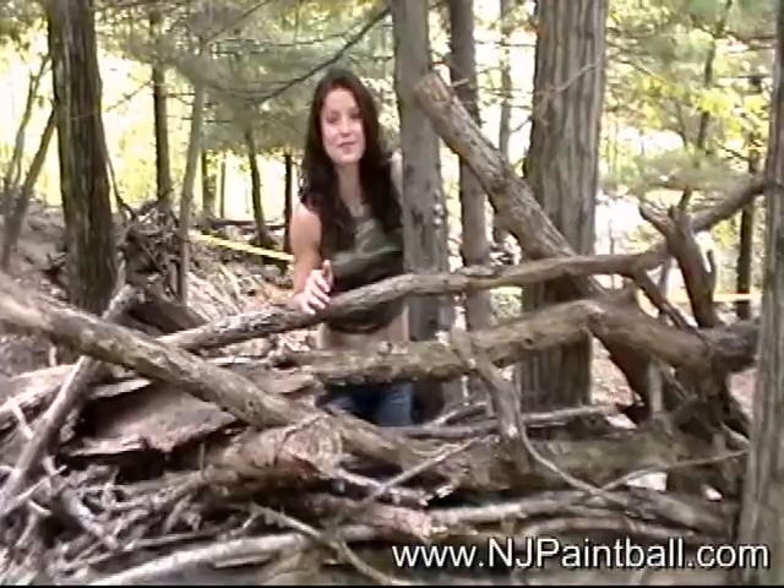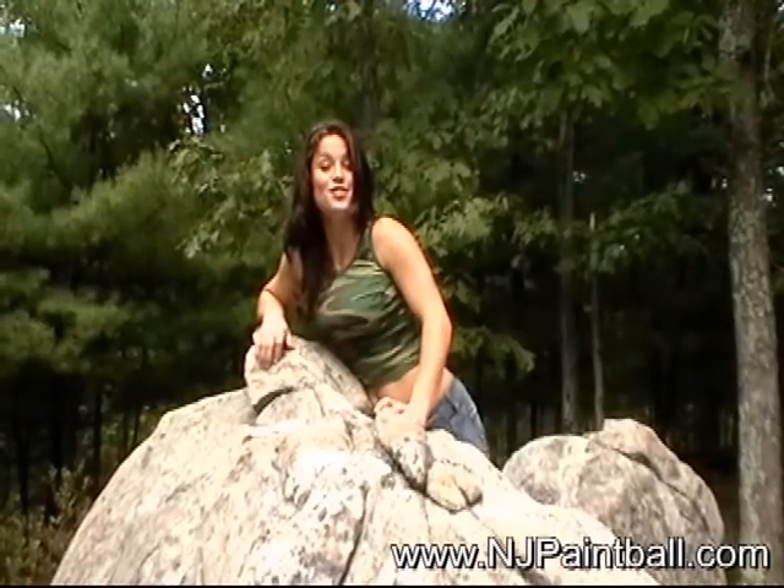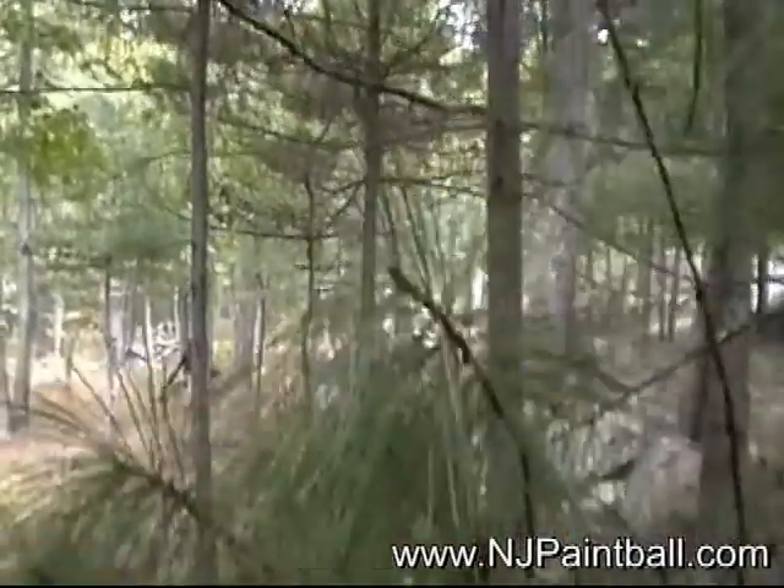We've got lots of foxholes and knee-high wild blueberry bushes. There's lots of log bunkers on this field. We have tons of pathways and hidden trails for fun ambushing. Lots of giant boulders. This is our only playing course with pine trees.